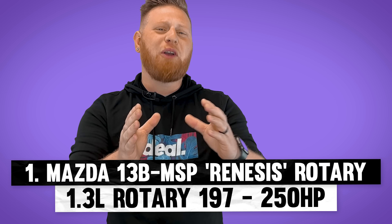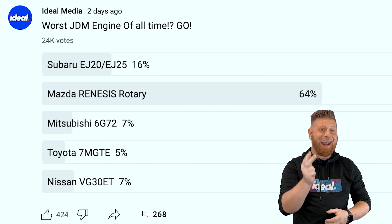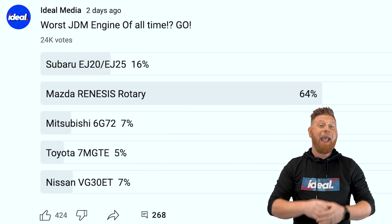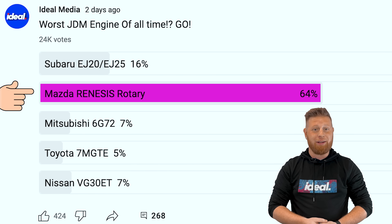We're kicking this one off with the obvious choice. We just ran a few polls on YouTube, Facebook, and Instagram asking all of you which JDM engines you thought were the worst. And by a landslide, the 1.3-liter Renesis rotary led the pack.